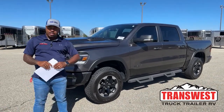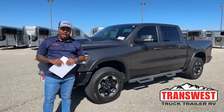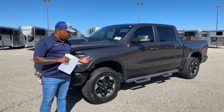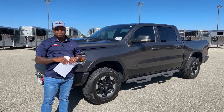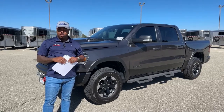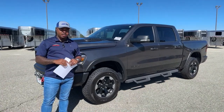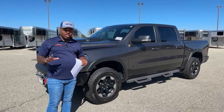Today we've got an awesome unit. This one just came in on trade last week. It is a 2019 Ram 1500 Rebel, the Off-Road package. It has just a touch over 85,000 miles, but it's a completely taken care of vehicle — completely clean for a used vehicle, as you guys can see from this video.